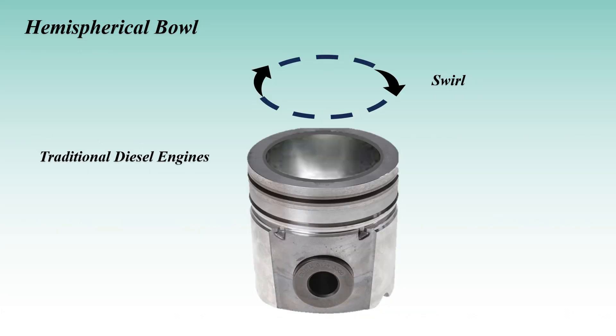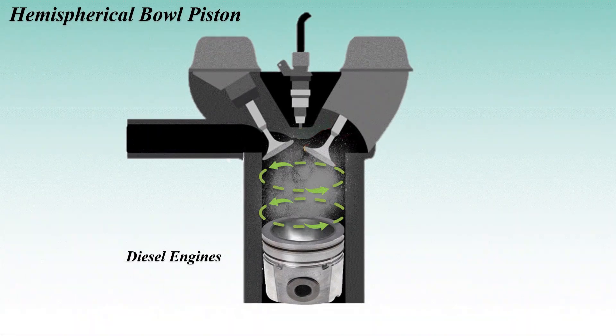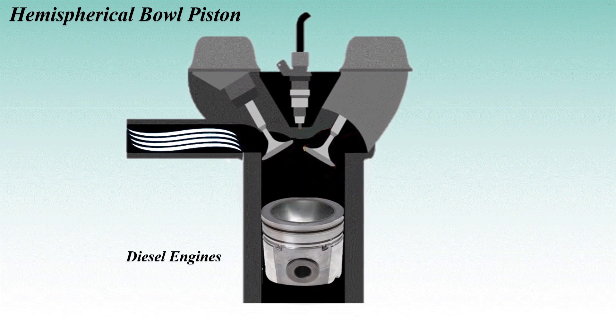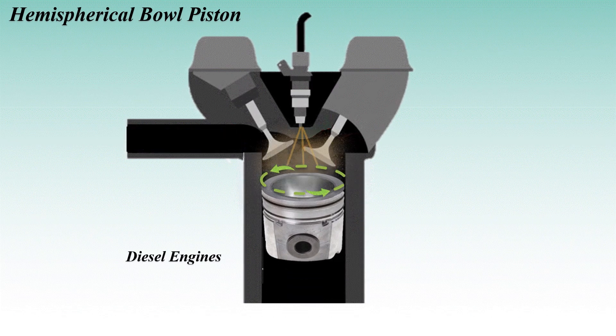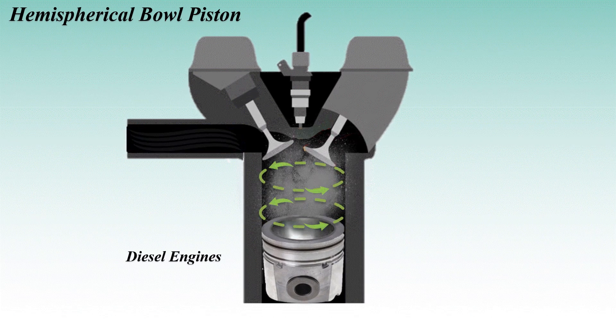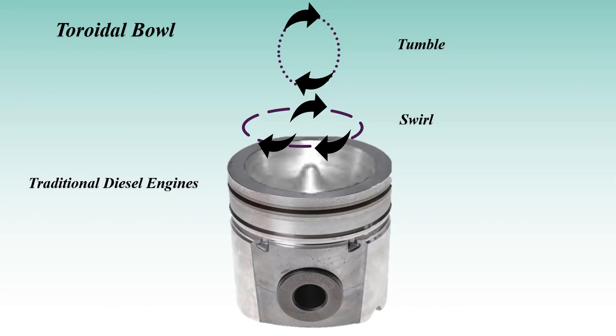Next up: the hemispherical bowl, or hemi bowl. This dome-like shape creates a strong swirling motion of air inside diesel engines. That swirling effect is crucial for diesel engines, which inject fuel directly into the combustion chamber at high pressure. The swirl ensures that the air and fuel mix as evenly as possible, helping the engine burn more fuel with each stroke.